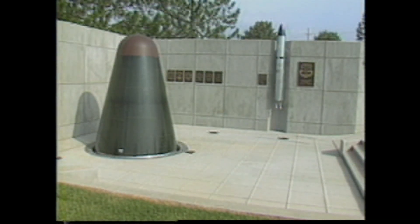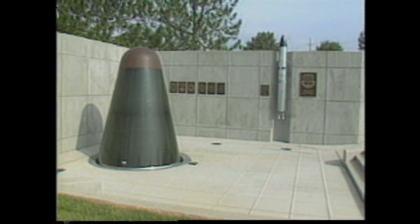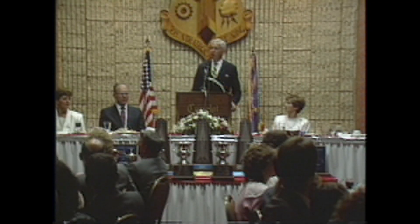The 308th SMW presented a Titan II static display to Little Rock Air Force Base in a dedication ceremony on Monday, August 17th, 1987. An inactivation banquet honoring the men and women of the 308th was held Monday evening at the Camelot Hotel, Little Rock, Arkansas.